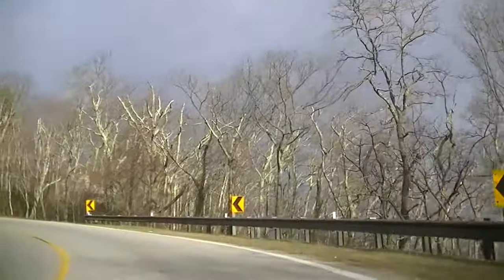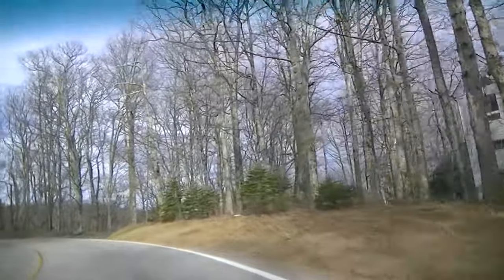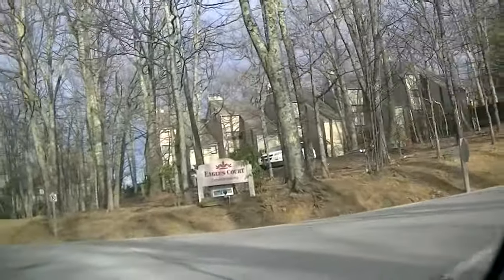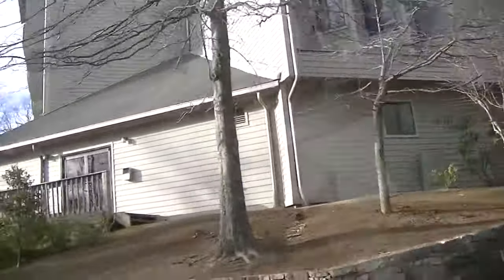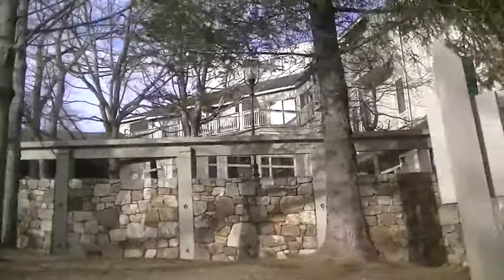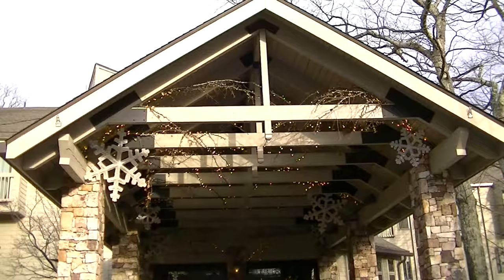Hey, look at the trees - the shape of them. Shorter, getting kind of scrawny. There's a marketplace here. These are condominiums. This is the inn - mountain inn. It's a ski area too. Park area where it says ski. Think snow.